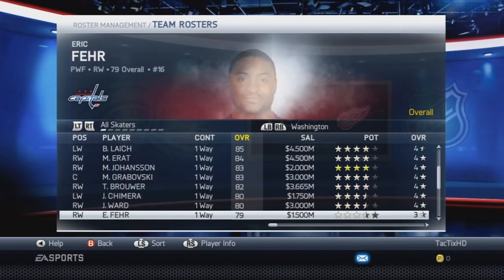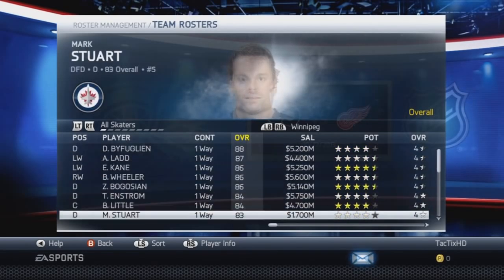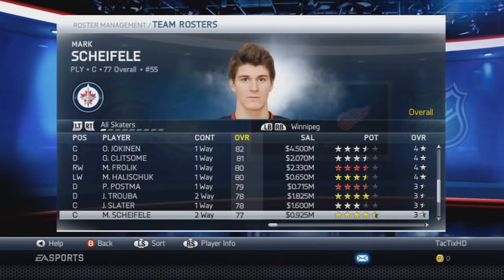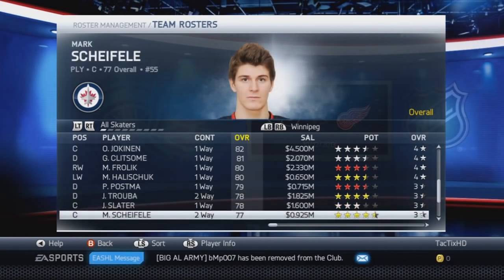Washington, I don't believe there are any changes — I think they're still good. Winnipeg has one change: Jacob Trouba and Mark Scheifele are both now on the team. A couple of rookies have made the team — Trouba is 78 with 4 star goal potential, and Scheifele is 77 with 4 star goal potential. So that's your roster update — basically they've just added the rookies that have made their NHL teams.